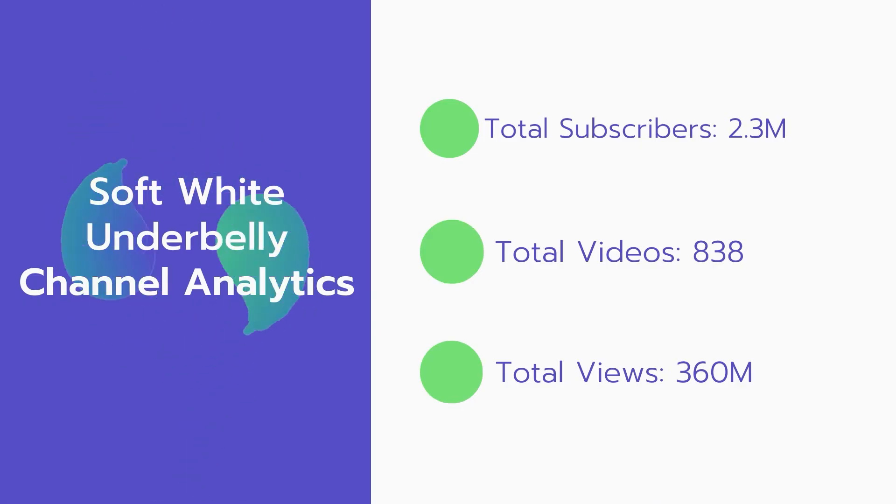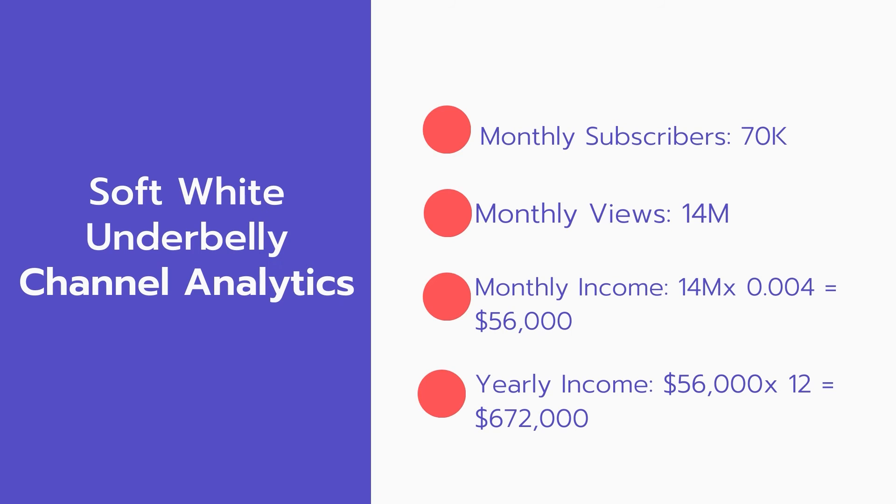Now let's go over Soft Wide Underbelly's channel analytics. Total subscribers: 2.3 million. Total videos: 838. Total views: 360 million. Monthly subscribers: 70,000 every month. Monthly views: 14 million.